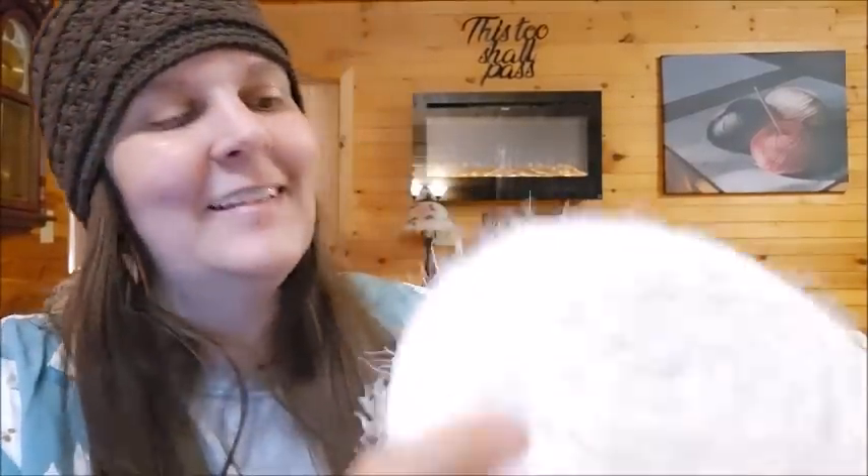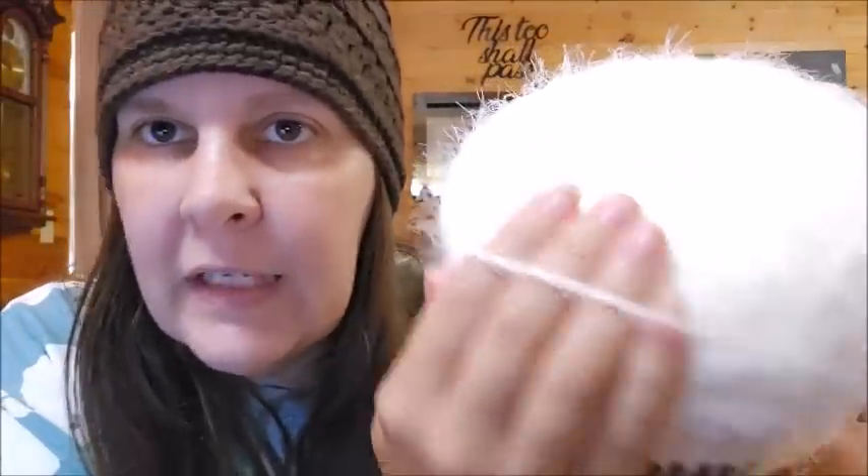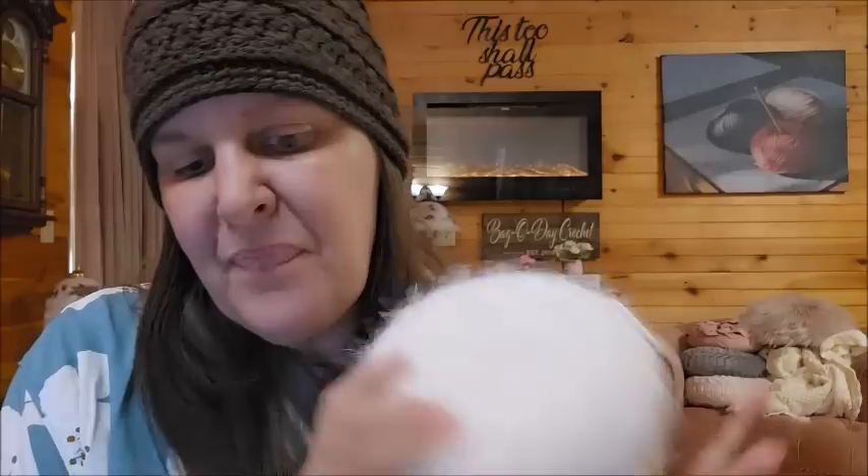Then I got two of these white Caron Latte Cakes. I usually get them when I see them — white is my favorite of all the Caron Latte Cakes. It's 8.8 ounces, 250 grams, acrylic nylon blend, 530 yards, classified as a bulky five as well. It's so silky soft — if you've never felt a Latte Cake, out of all the Caron cakes the Latte Cakes are my favorite. They're pretty, it's on the thinner side of bulky but not itchy at all. These are $12.99 — paid $9.75 each.